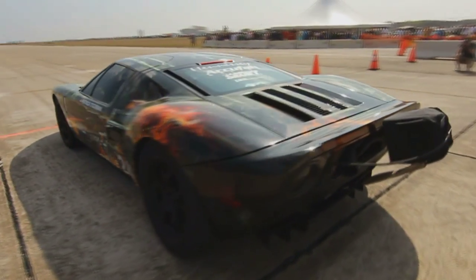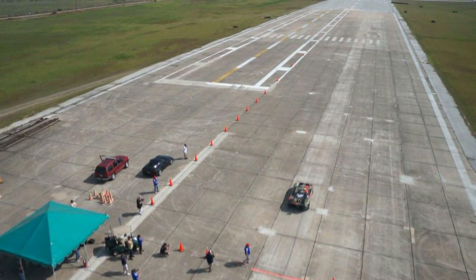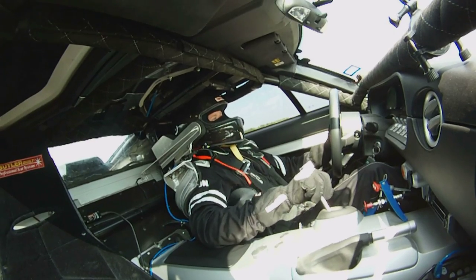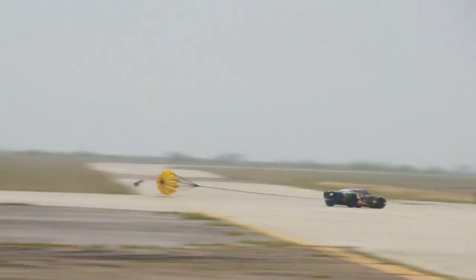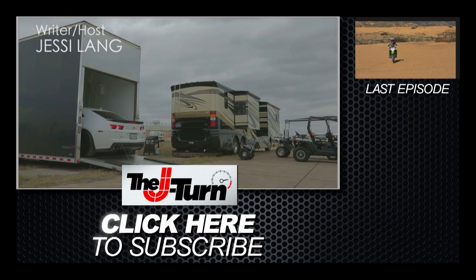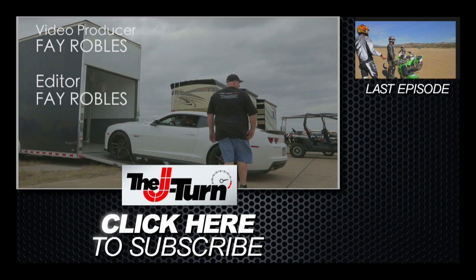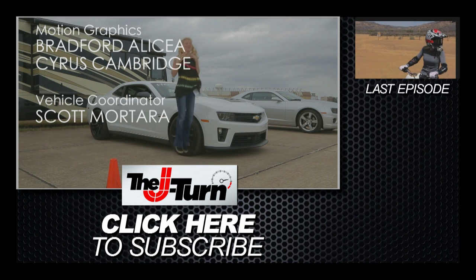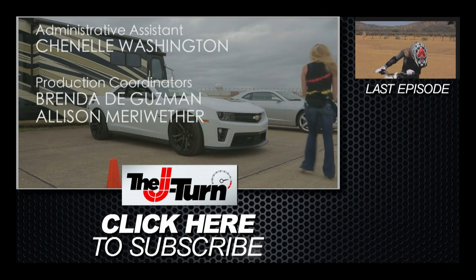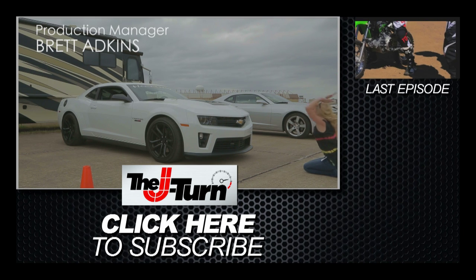I wasn't the only one who had luck at the track. Patrick O'Gorman set the new Texas Mile record in the Hennessy Ford GT with a speed of 267.6 miles per hour. Looks like it's time for the mile and a half.